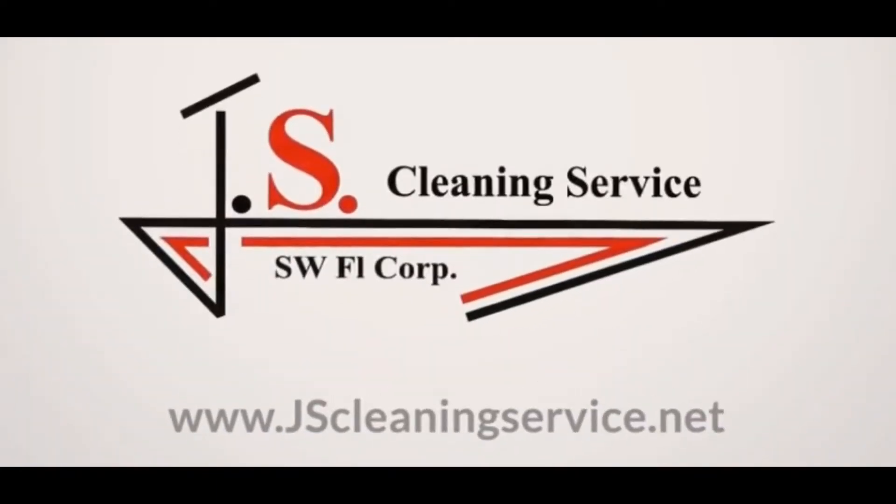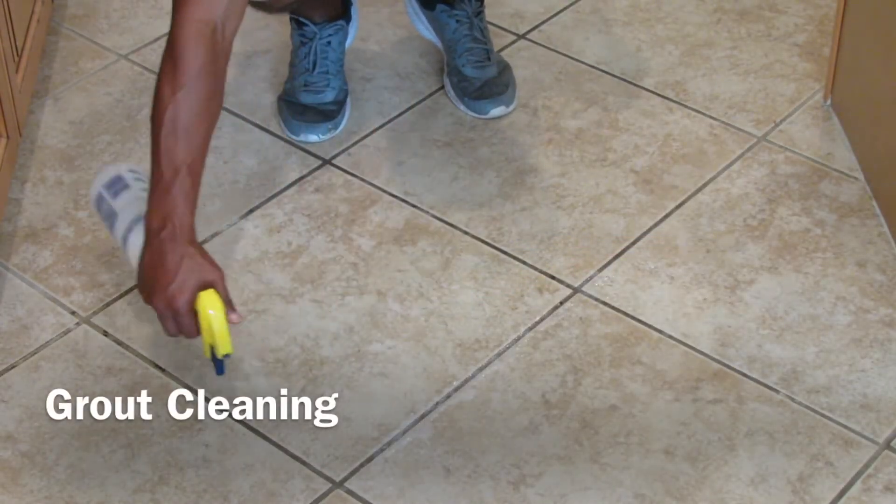Your complete property care team at JS Cleaning Service of Southwest Florida Corporation. One of our specialty services is grout cleaning.